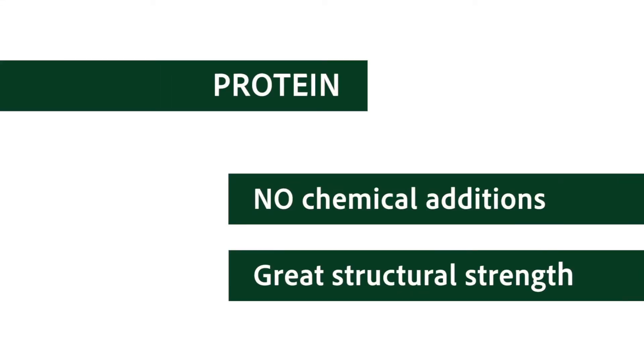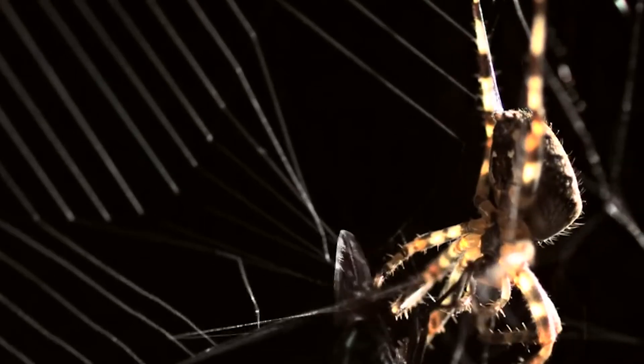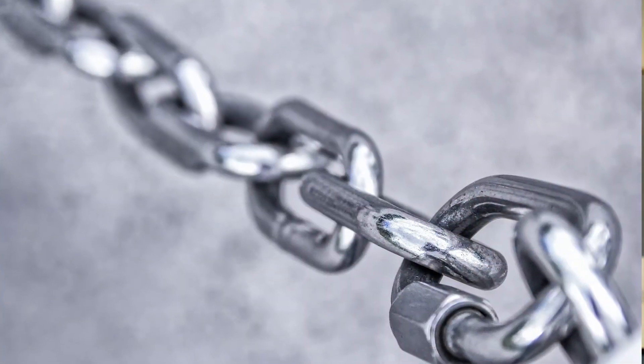Protein offers us incredible potential. The most impressive protein material found in nature is spider silk, which is five times stronger than steel. But plant proteins are exceptionally hard to engineer, and so far no one anywhere in the world has been able to develop a plastic alternative derived from plant proteins — until now.